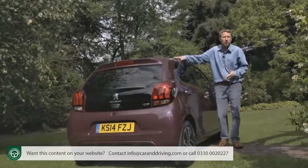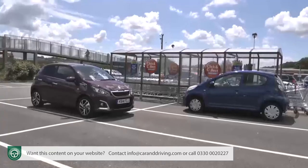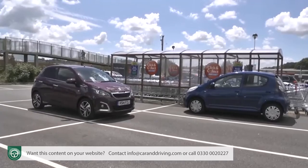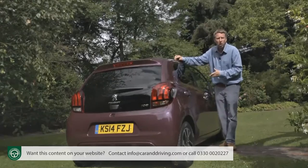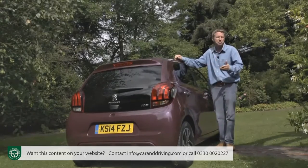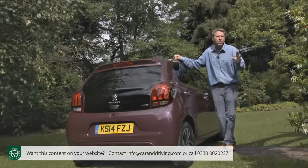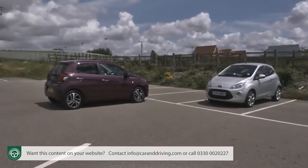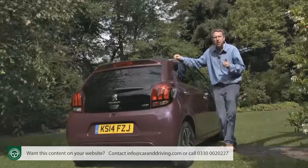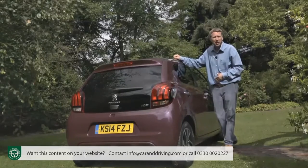In all these areas this model improves upon the standard set by its 107 predecessor, as do its very similar Citroën C1 and Toyota iGo design stablemates. Of the trio, this Peugeot has gone for a classier, more mature look than the C1 and comes with a 1.2-litre engine option you can't get in the iGo. And all three cars are more efficient and personalisable than even the finest city runabouts from other brands. So is that enough to put this Peugeot in pole position in this segment? Let's find out.